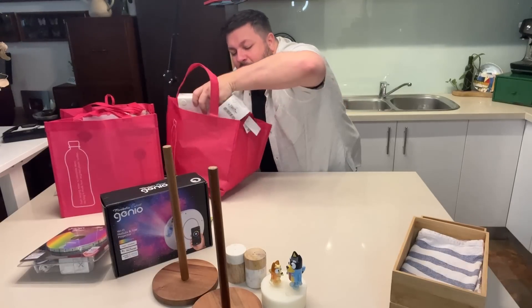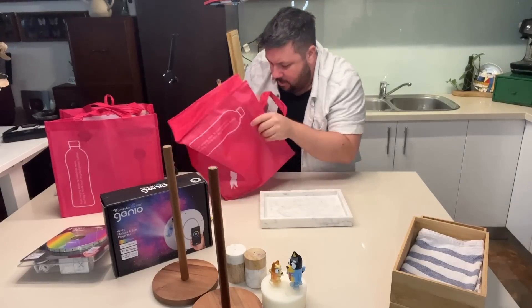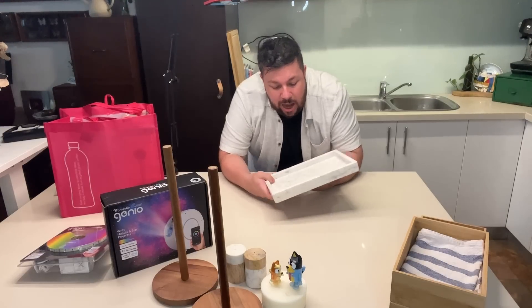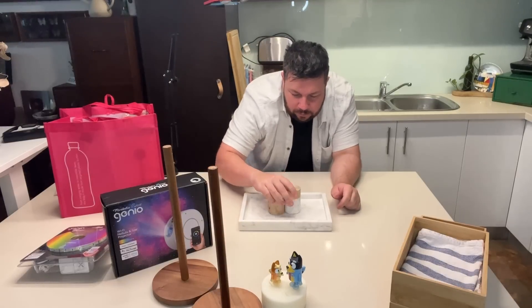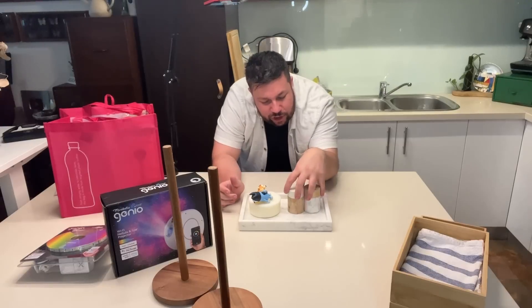I don't even know what I'm going to use this for — that's probably true of most products in this haul. It's a really heavy marble tray — isn't that beautiful? I went through them all and picked one with the nicest grain. It's a nice centerpiece. You know what I could have done? Put my French pear candle on here — that would have looked so pretty.